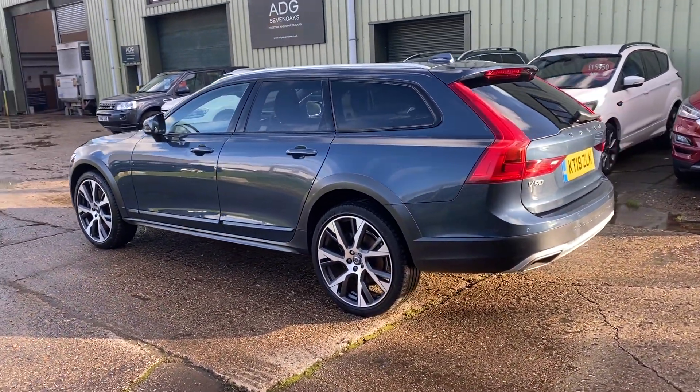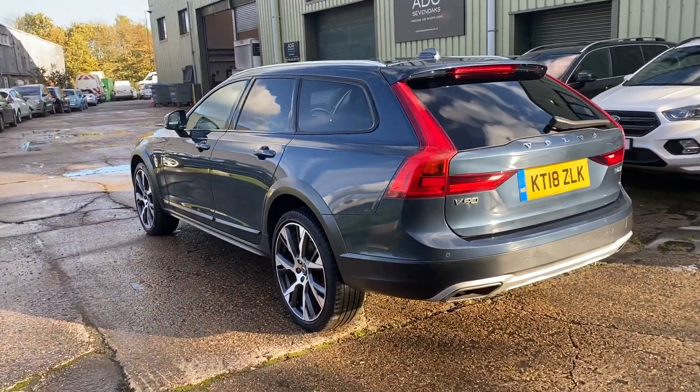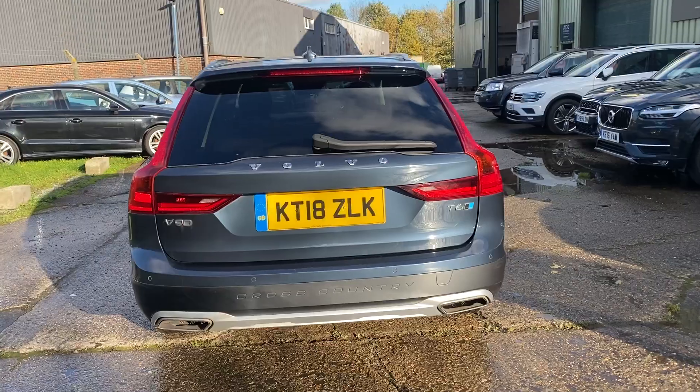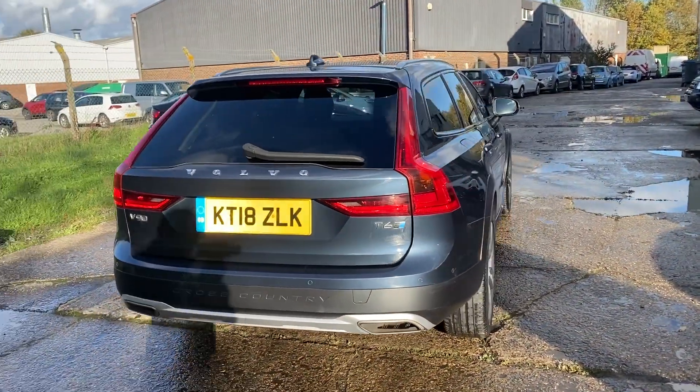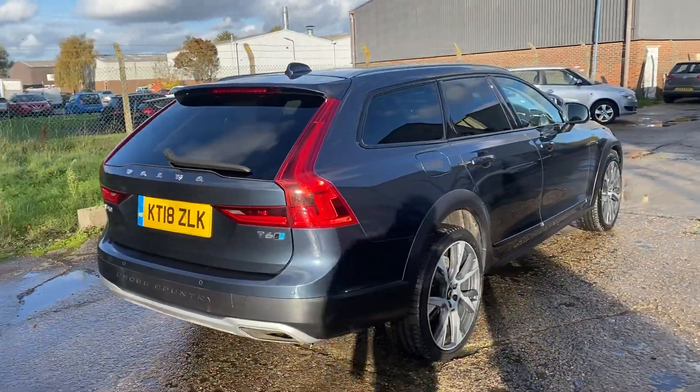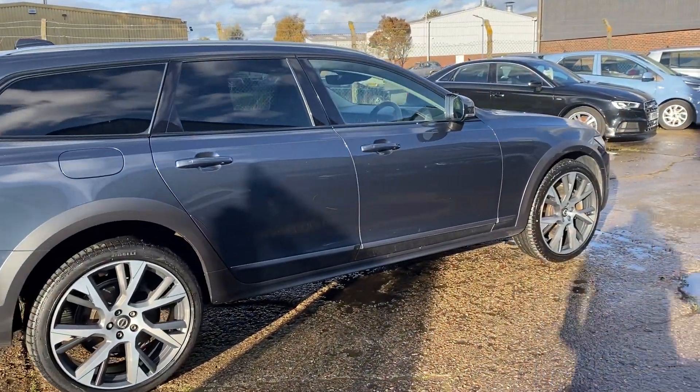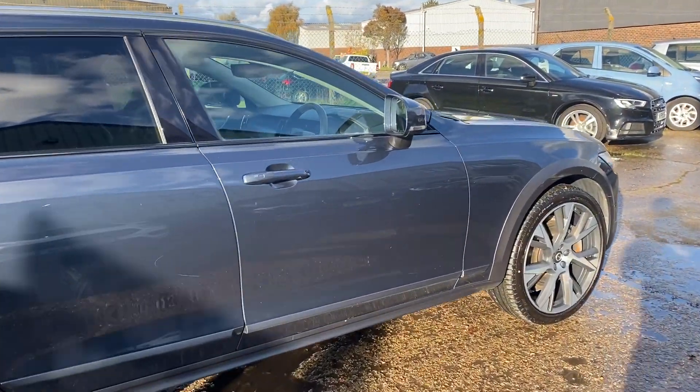We've just had the alloy wheels refurbished by Spin the Polish, so they're as new. The car also features a 360 degree camera system with front and rear parking sensors, rear privacy glass, keyless go and keyless entry, and a blind spot indication system.